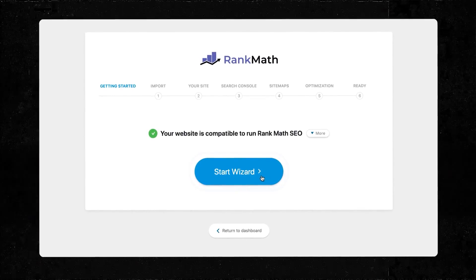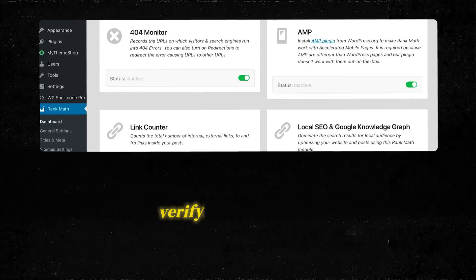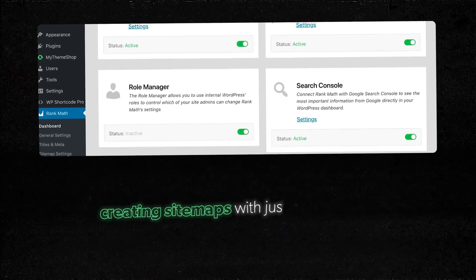Their setup wizard takes you through every step, like verifying site settings and creating sitemaps with just a few clicks. You'll be done with site-wide SEO before you can finish your cup of coffee. And once you're done, you don't have to keep doing it again. If there's ever an issue, Rank Math will just alert you via WordPress for an easy fix.